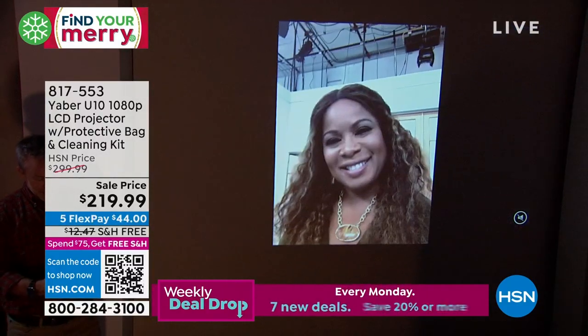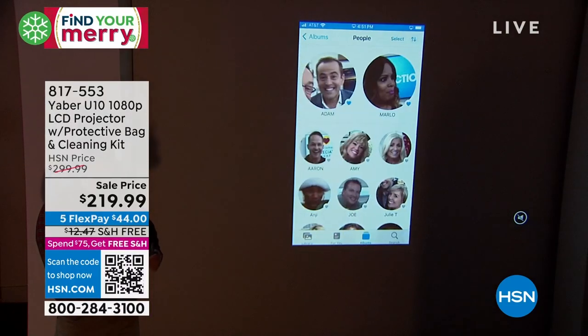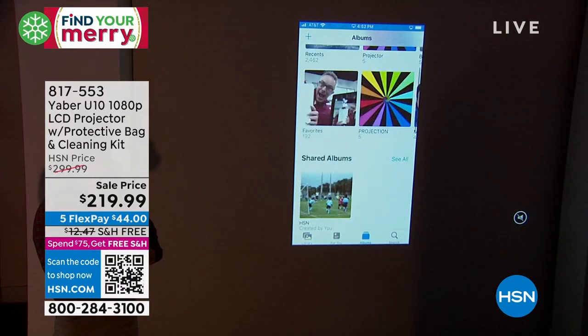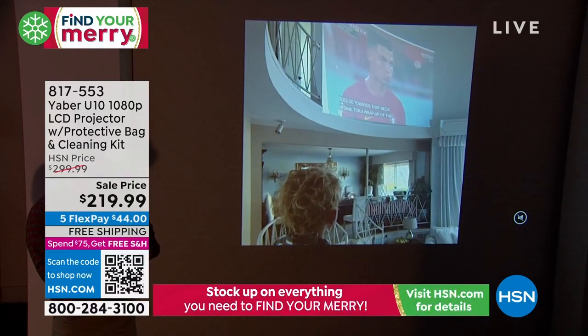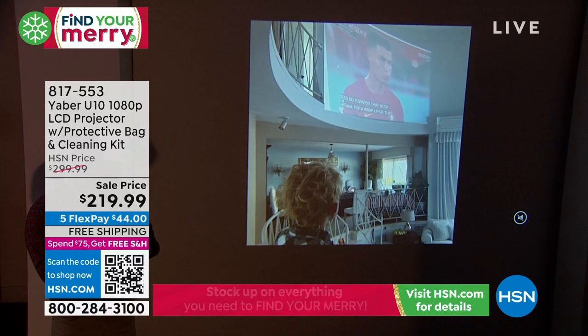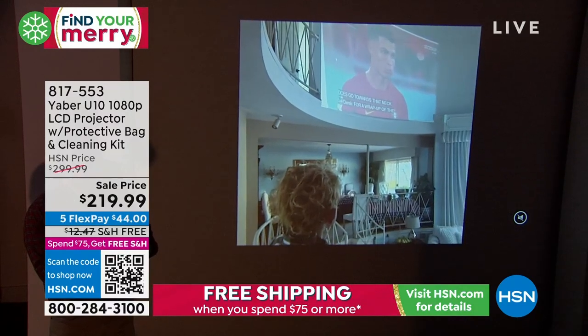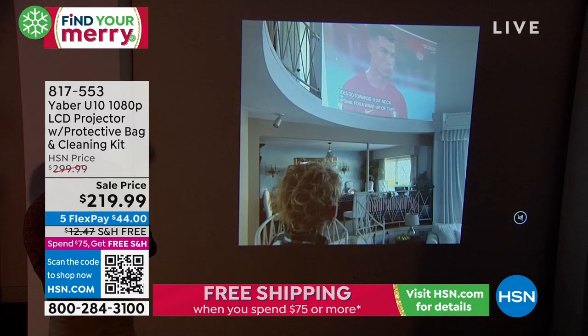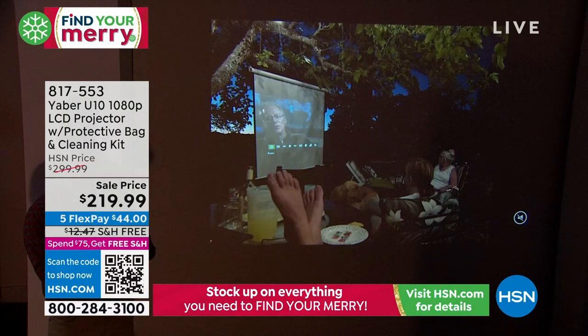Really amazing quality. If you'd like to grab this one, go ahead — free shipping. This normally sells for about $300, it's $219, and it's only $44 per payment. Here is my nephew watching the World Cup on the ceiling in the high-ceiling living room. Everyone was sitting in the living room watching the game. Here's us using it outside.